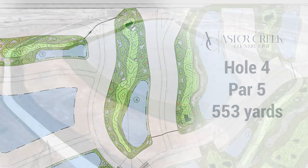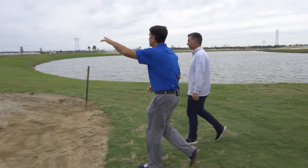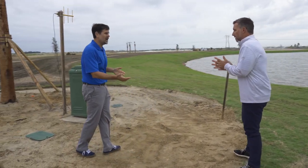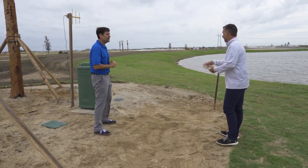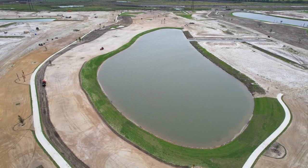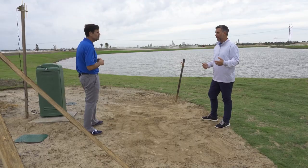Hole four is the first of four par fives here at Aston Creek. The tees are right over here, there's a pond, and this is what you'd call a classic S-design. The hole swings to the left and then back to the right — a classic architectural style that Pete Dye used a lot. Pete was one of the greatest architects.